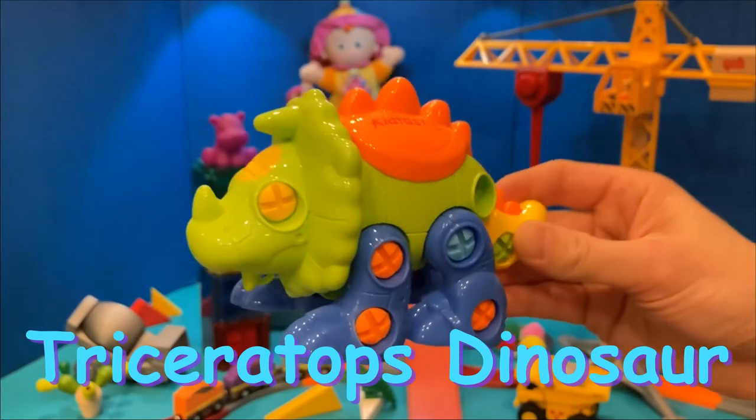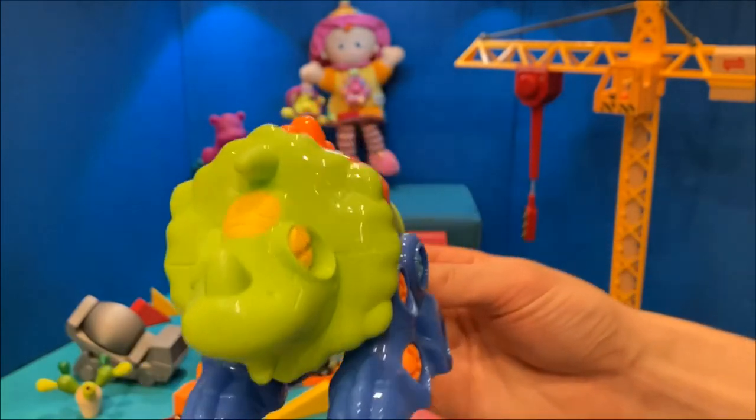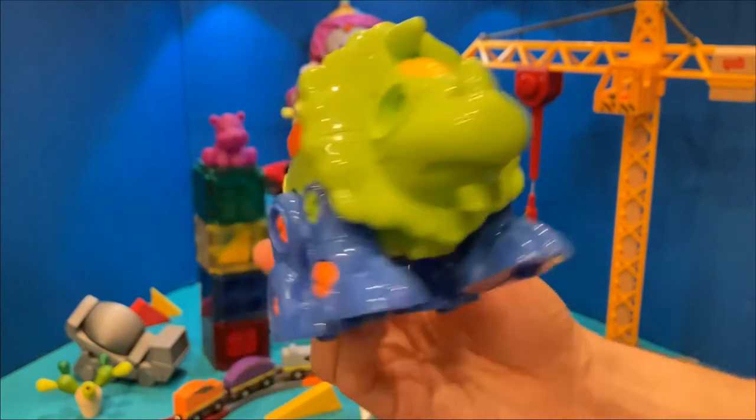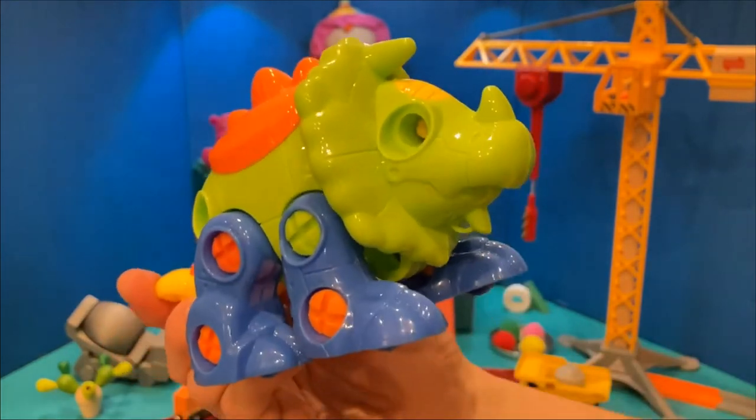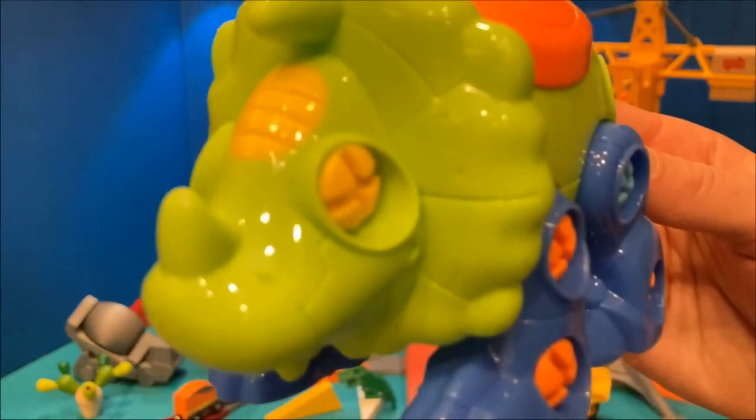I Spy a Triceratops Dinosaur. This dinosaur has lots of parts and pieces. I think there are 10 round screws. How many screws do you see?